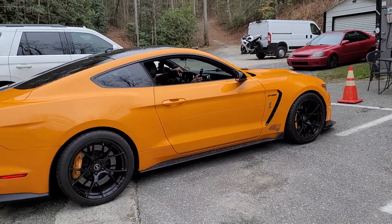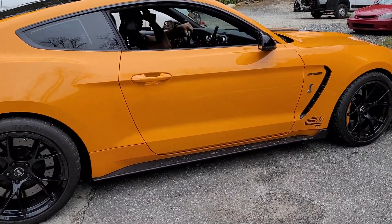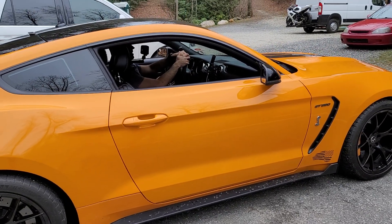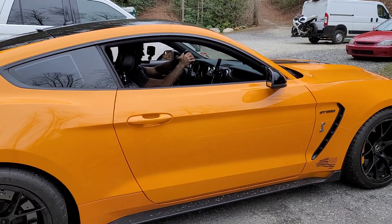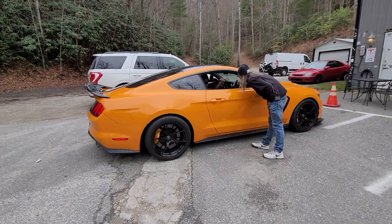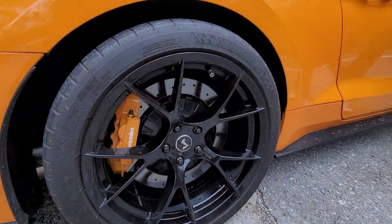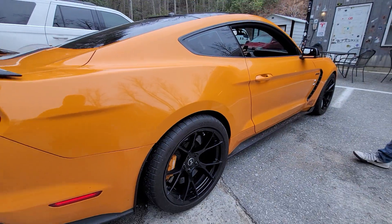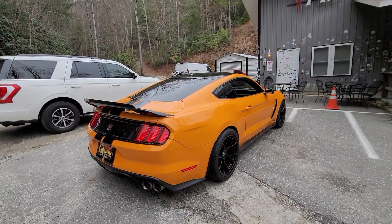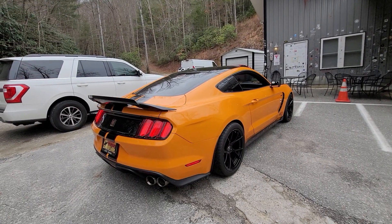That's a lot of power for naturally aspirated. How many cubic inches is that motor? What's a cubic inch on this? It's 5.4 liters, so it's about 392 cubic inches. It's a flat plane crank V8 — the same crank that the Ferrari uses.